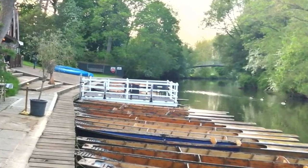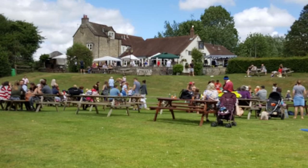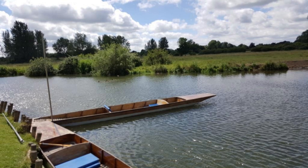From that point it's possible to walk through swathes of undeveloped land to the very popular Victoria Arms at Old Marston, with its large front garden sloping down to the river and offering a welcome stop for thirsty punters.